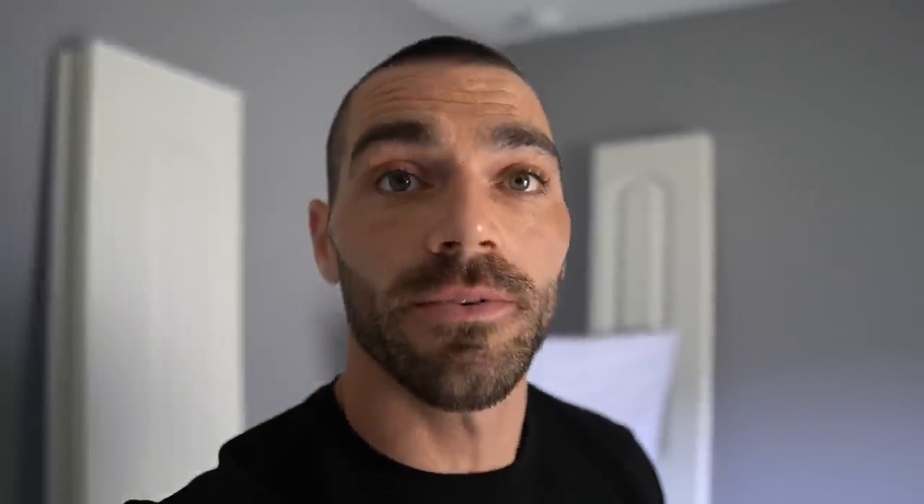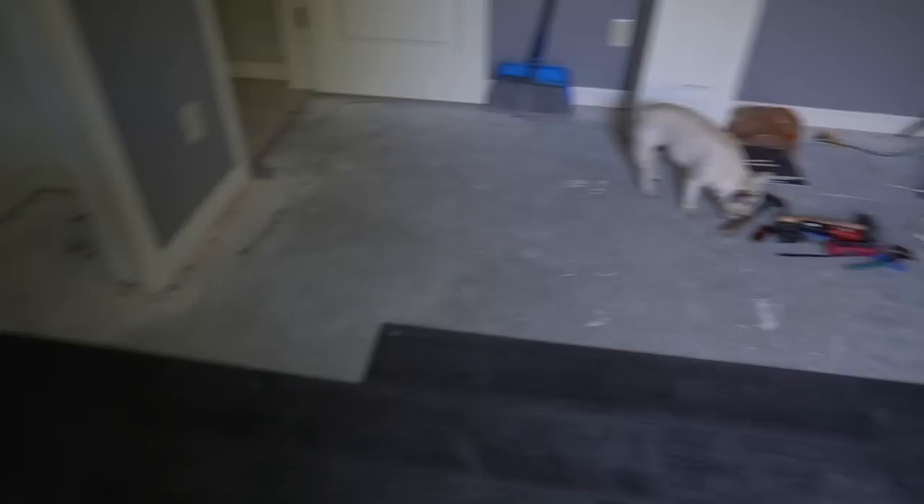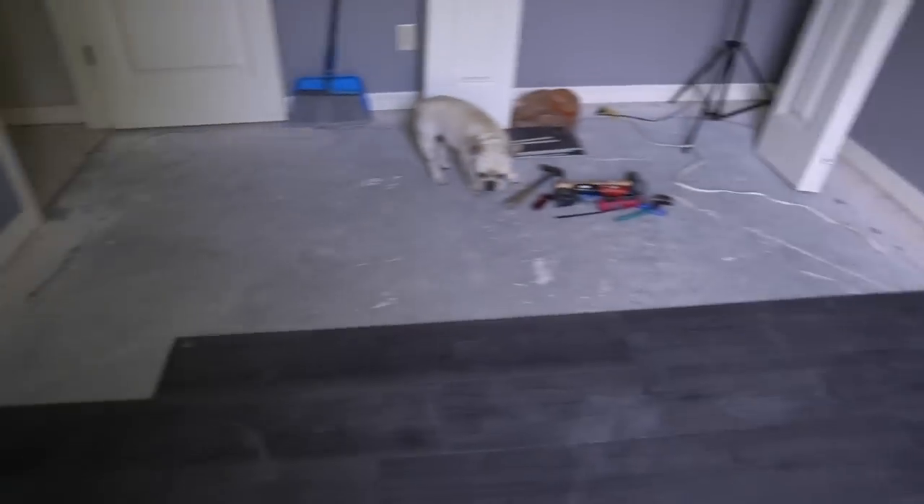All right guys, so since I'm in the middle of another little project here in the house, I figured I would share it with you guys. I'm not sure if you saw my last video where I redid my whole master bedroom — ripping up the carpet, installing the flooring. I'm basically doing the same thing here in this room. This is vinyl flooring and it's going pretty good so far, just a little bit left to do — more than halfway done and it's coming out pretty good.